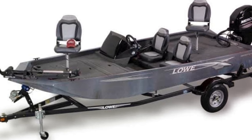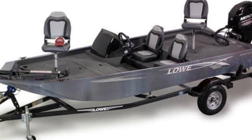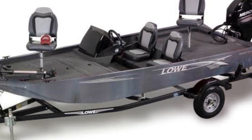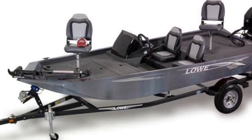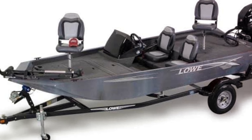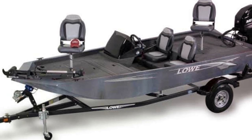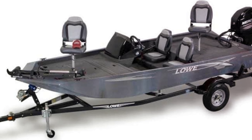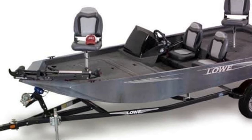One of the standout features of the Scorpion 17 is its robust construction. This boat is built to withstand the harshest of conditions, allowing you to venture out into the waters with confidence. Its resilient nature means you can focus on what's important — reeling in those bass. But the Scorpion 17 isn't all brawn and no brains. It's equipped with state-of-the-art electronics that make navigating the waters a breeze, ensuring that you're always heading in the right direction.